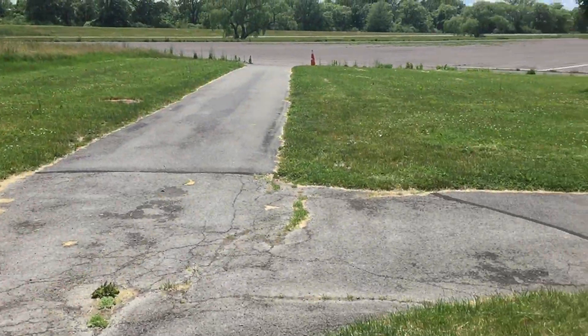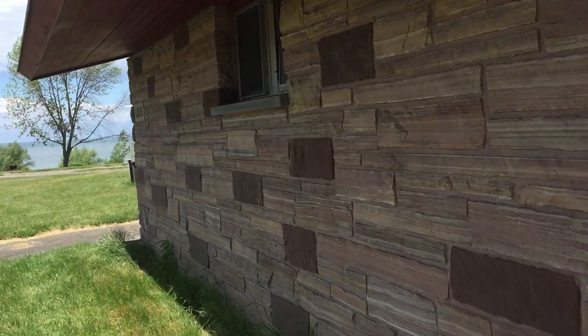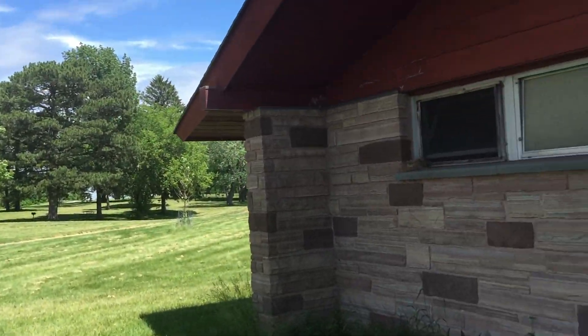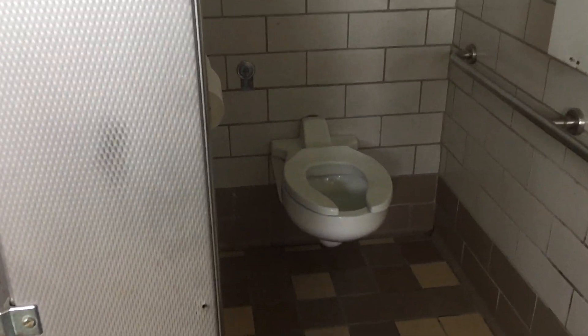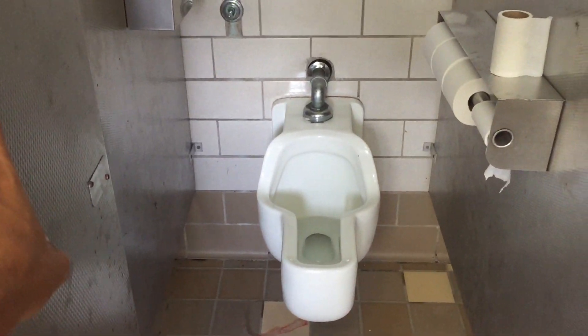Let's go check the ladies. I have not been in this ladies room either. Maybe it has something good. I have not been in this room.